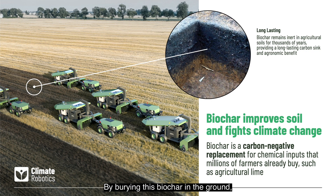By burying this biochar in the ground, we can safely and permanently store 100% of human CO2 emissions each year for the next 20 to 40 years.